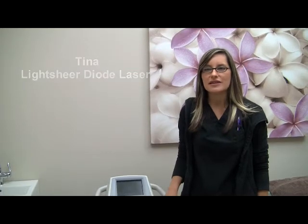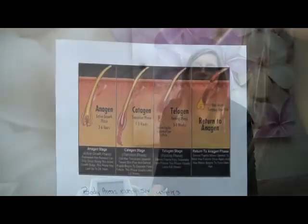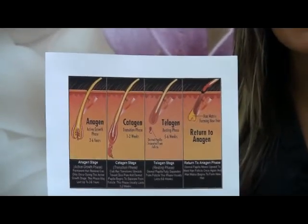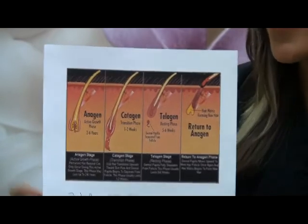We have other machines that do all of those other things. So it's important to know that when having hair removal treatments done, the hair grows in cycles, which is anagen, catagen, and telogen. There are three phases of growth for a hair, and it's important that we get the hair in the anagen phase of growth.